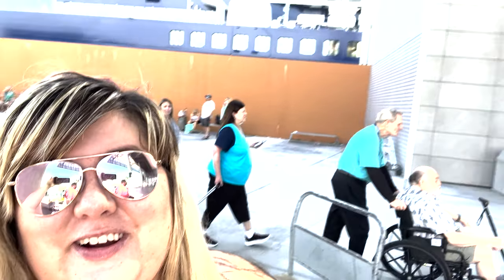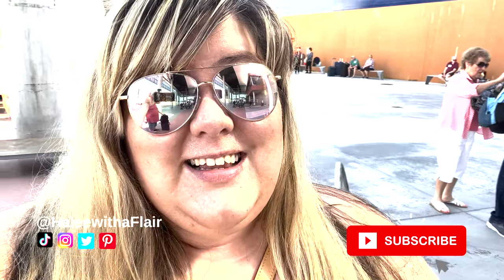Hey guys, it's embarkation day. We are going on the Celebrity Apex. I've done cruise suites before, but I've never done a true retreat experience on Celebrity Cruises. I tried not to read a whole lot because I wanted a first-time experience — I wanted to make my own opinions and all the things.